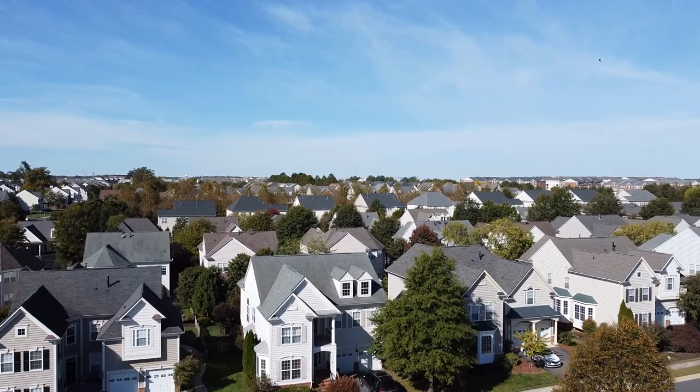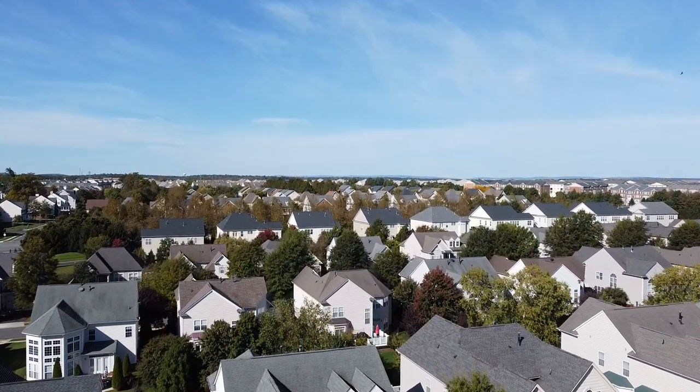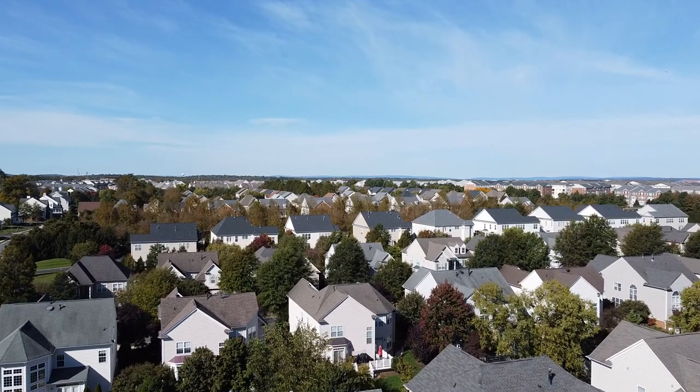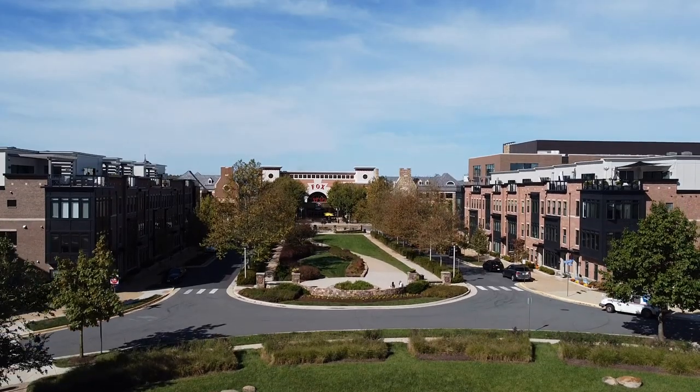Overlooking some single-family homes right now. Brambleton has a wide range of styles of single-family homes — they're going to range anywhere between the $600,000 all the way up to a million dollar price range.